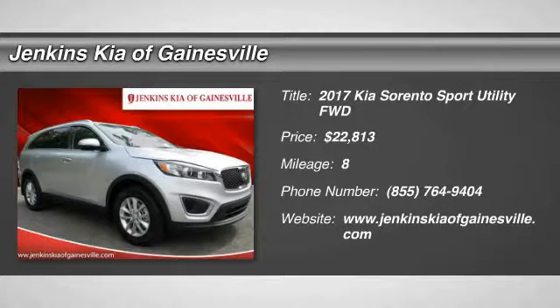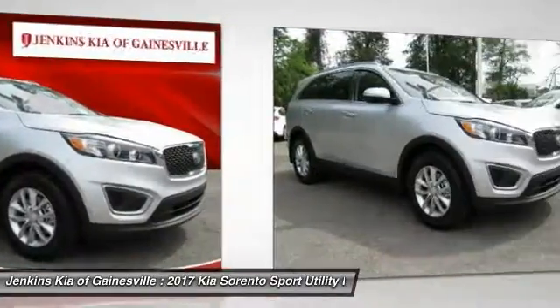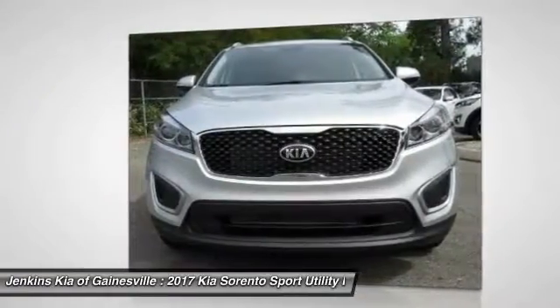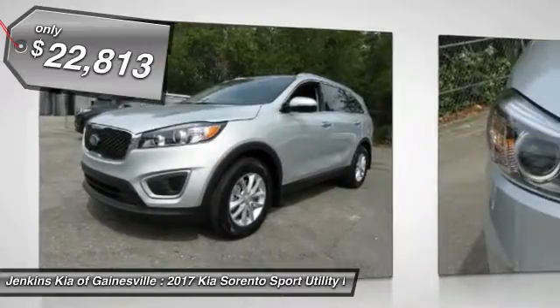2017 Sorento. The Kia Sorento is a comfortable riding, powerful, compact SUV loaded with impressive standard features. Take one look at its stylish, sleek design and you'll want to cross over to a Sorento, and it is priced below $25,000.